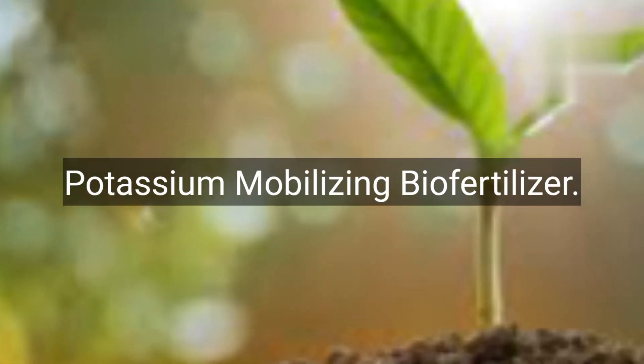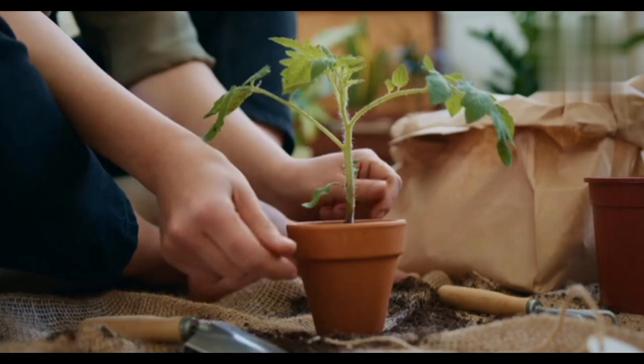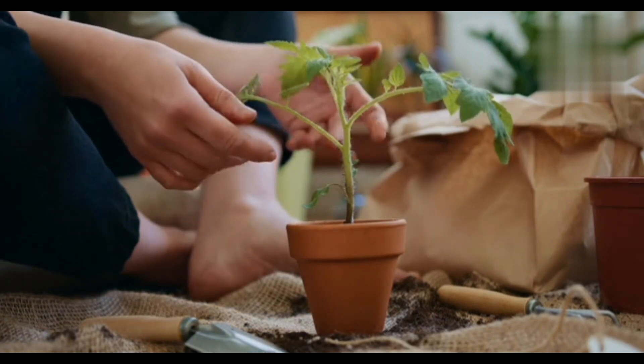Number 3: Potassium-mobilizing biofertilizers. These enhance the availability of potassium to plants. Bacteria like Bacillus mucilaginosus are commonly used for this purpose.